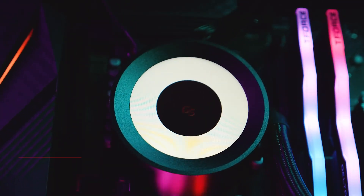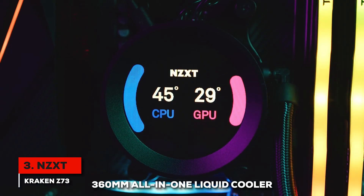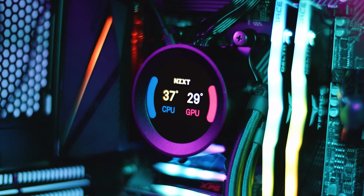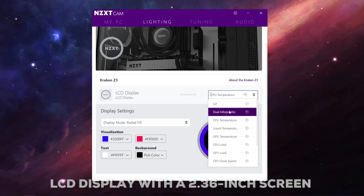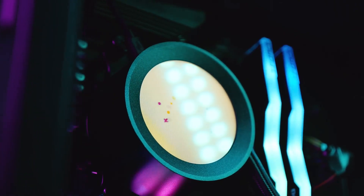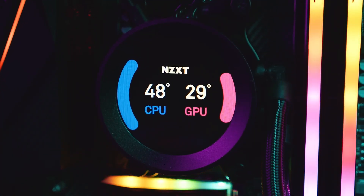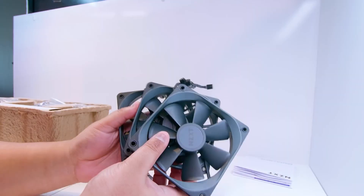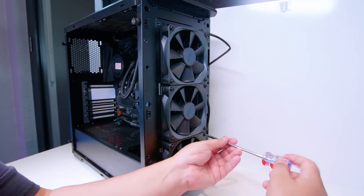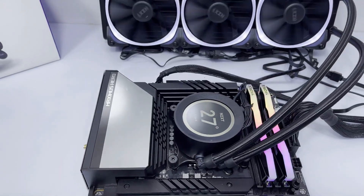Next, we get into liquid cooling with the NZXT Kraken Z73, a real head-turner. This is a premium 360mm all-in-one liquid cooler, really geared towards gamers who want top-notch cooling and a bit of flair. The standout feature is its customizable LCD display — a 2.36-inch screen that can show 24-bit color. You can personalize your build with custom images, your favorite GIFs, or even real-time system performance data. For cooling, it's equipped with three 120mm AirP radiator fans with fluid dynamic bearings, keeping things quiet and long-lasting. It operates in a range of 21 to 36 decibels, striking a nice balance.